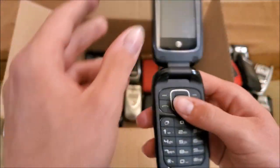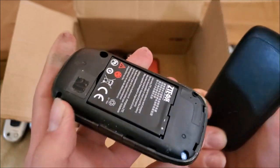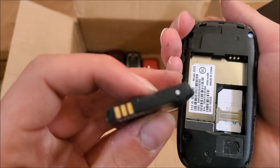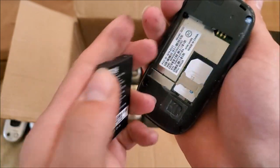Here's a ZTE on AT&T — looks like the Z222. Has a battery; looks good. That is confirmed as the Z222.